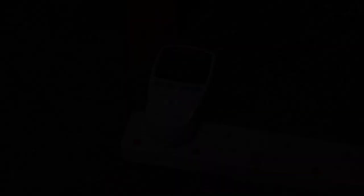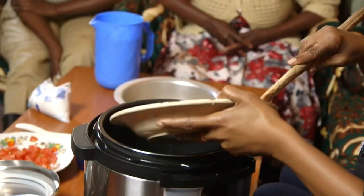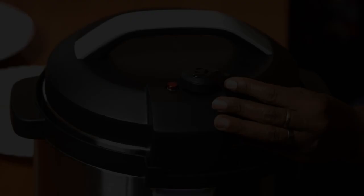In terms of costs, even though polluting fuels have been used for a long time, the evidence from research and data analysed across countries in Africa and Asia shows that with new technologies like electric cooking — for example, when you cook with an EPC, an electric pressure cooker — you use only one third of the fuel cost you'd spend cooking with LPG. The savings are even larger when you transition from charcoal or firewood to electricity. That's for typical meals cooked across those countries.